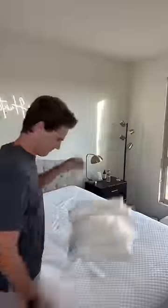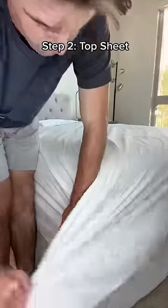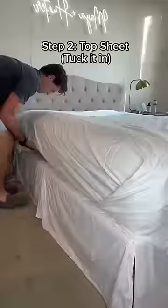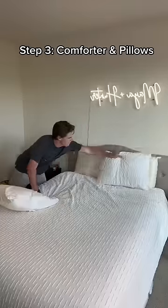Today we're making the bed, and we're going to take it step-by-step. First, you need your fitted sheet — this is the stretchy one. Second, and I know this is a mystery for a lot of you guys, you need a top sheet. This goes between you and the comforter to keep the comforter clean. Then, after tucking it in, comes the comforter and the pillows.